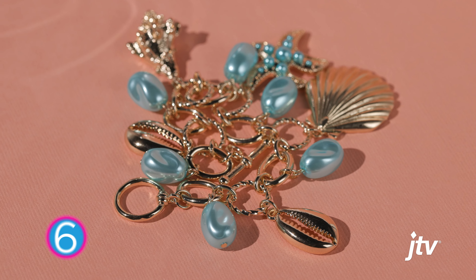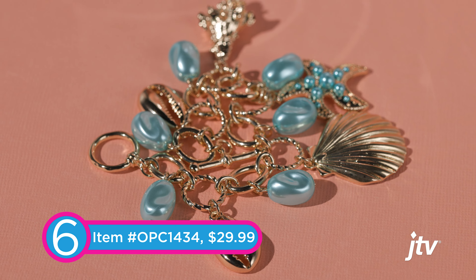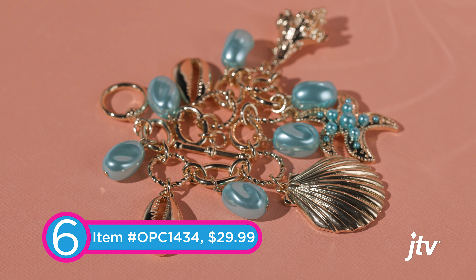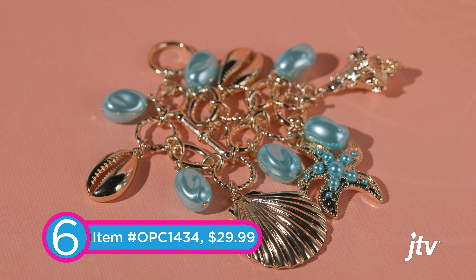This is a bolder, bigger look for the beach — the ring is already a pretty big look, but this necklace is really going to pop and draw the eye. There are so many colors you can wear with it too — depending on what color shirt you have on, a different color is going to come out of the abalone. If you turn it over to the mother of pearl side it's more of a subtle look, but you still have the abalone shells, so it's such a versatile piece.